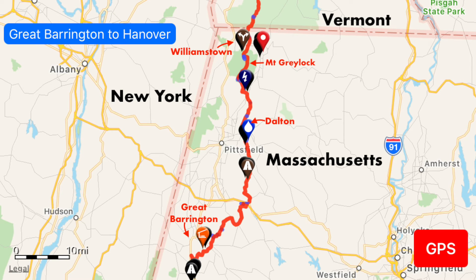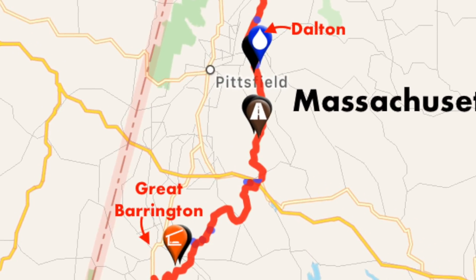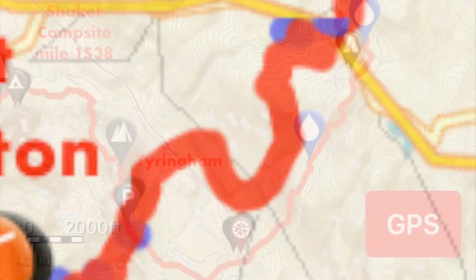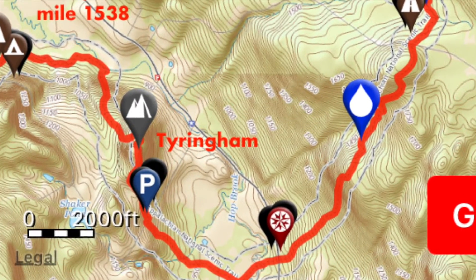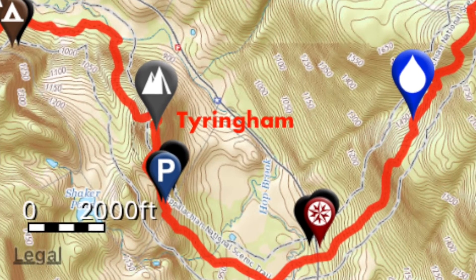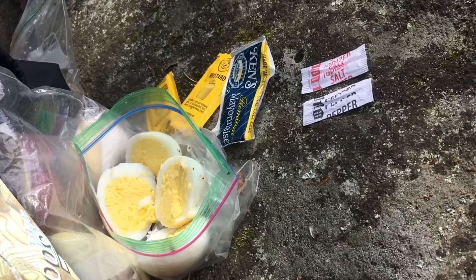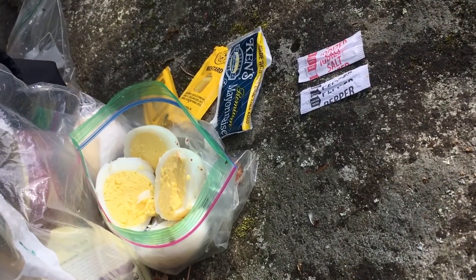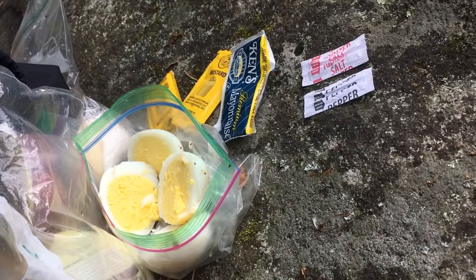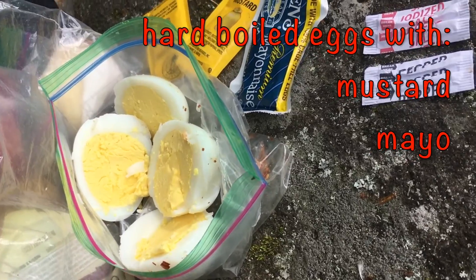One of the nice things about the Jerusalem road crossing between the Shaker Campsite and Upper Goose Pond Cabin is the little trail shack that sells snacks there. There's a variety of Oreos, crackers, chips, sodas, and stuff, but best of all I found was these hard-boiled duck eggs, 50 cents each. A little backcountry gourmet trail tip for you.